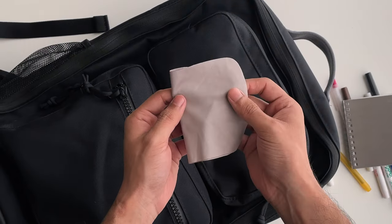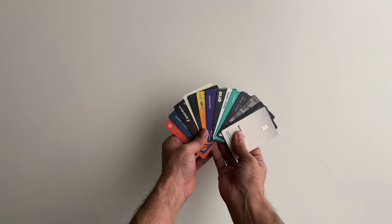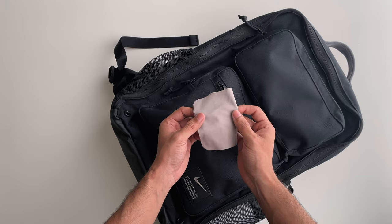There's a microfiber cloth down here. I keep my wallet with all my credit cards and my metro cards — wait, I have more cards in the front pouch. I also keep my medicines and a microfiber cloth just to keep things clean.